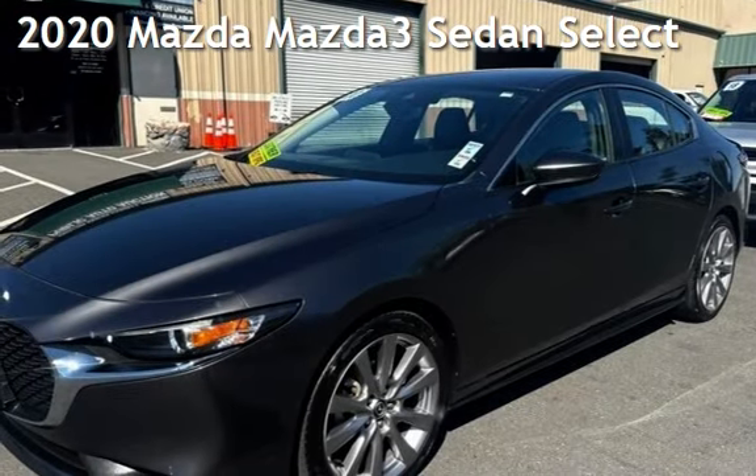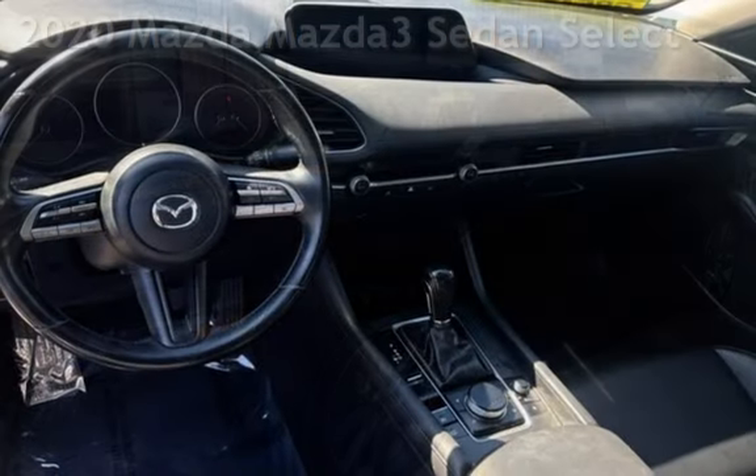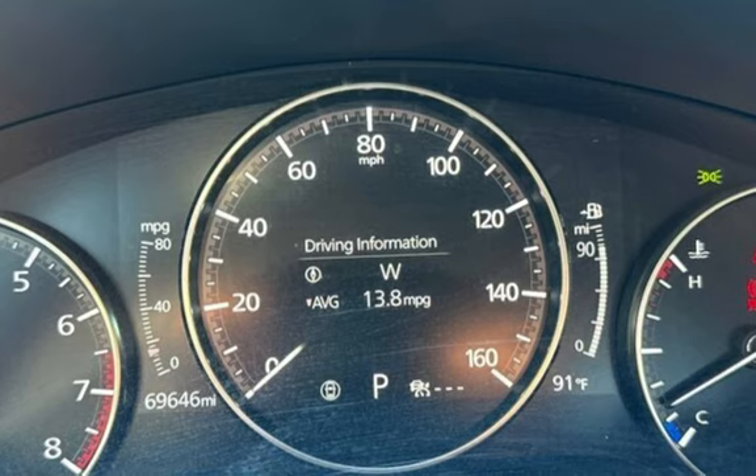Presenting a preowned 2020 Mazda Mazda 3 sedan. This four-door sedan has a four-cylinder, 2.5-liter i4 engine, with front-wheel drive and an automatic transmission.